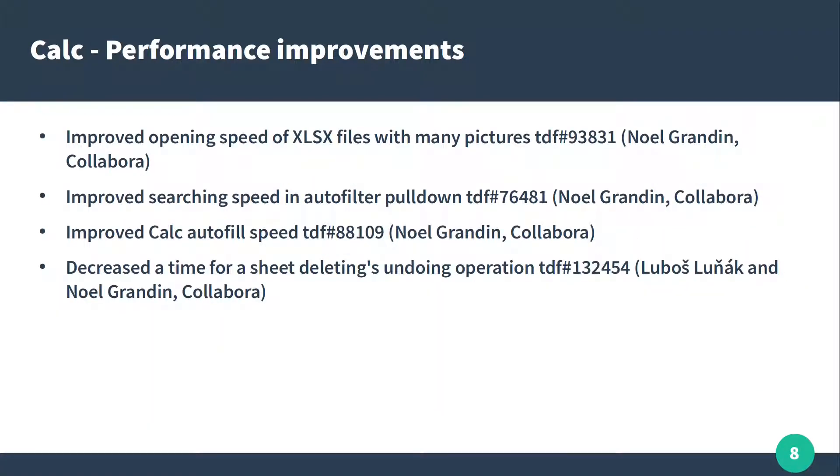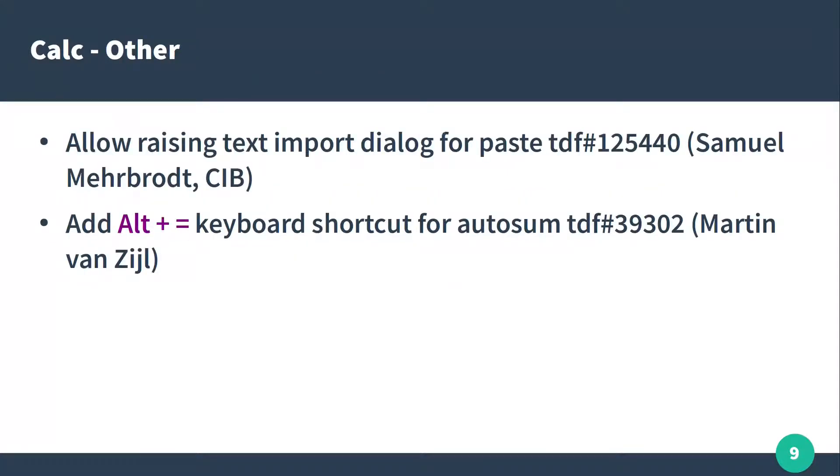We also have big improvements in performance in Calc when we have many pictures. Also, we have a shortcut for autosum: it's ALT plus equal, so together they are a shortcut for autosum.